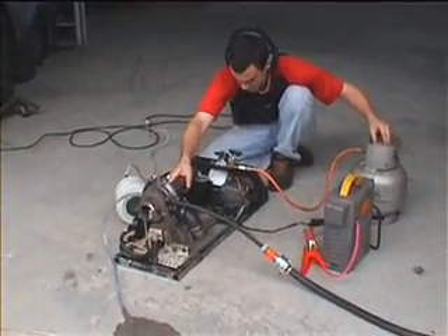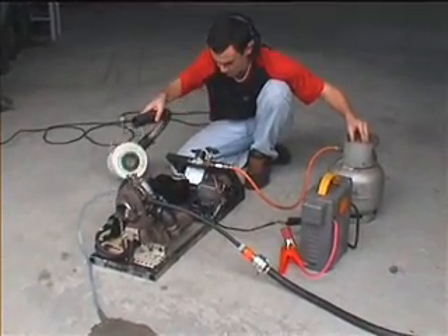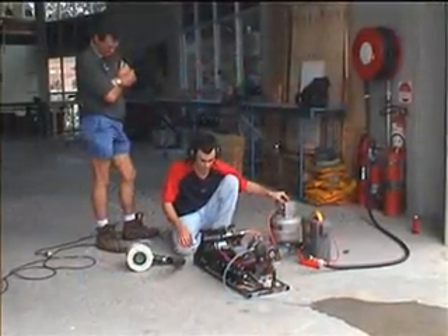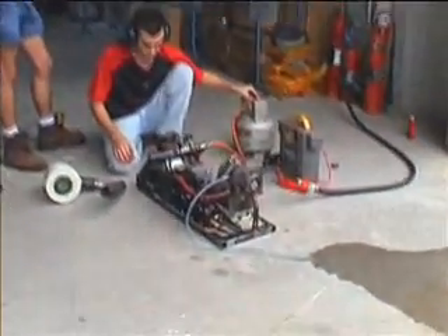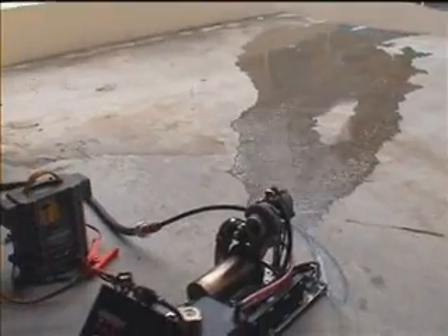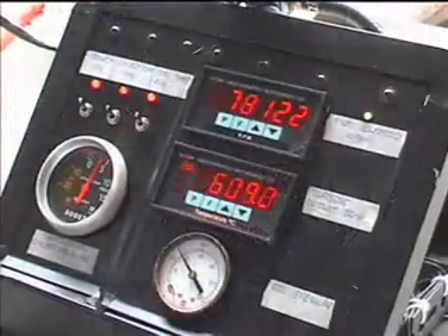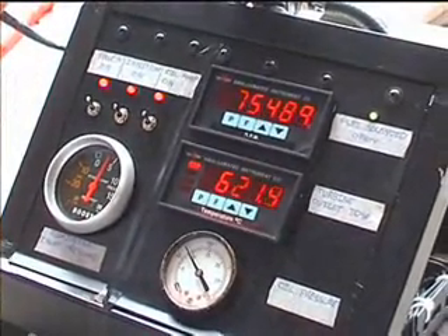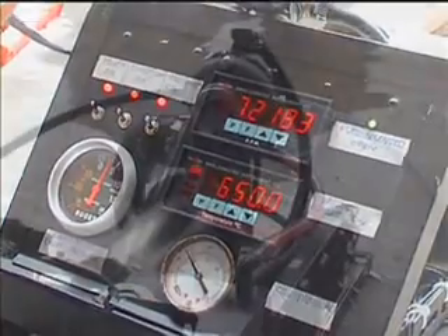Alan's jet runs on LPG. It has an oil pump and oil cooling. Water cooling is also used around the turbine housing. Alan has built full digital instrumentation to control his engine and devised a simple way of starting using a vacuum cleaner blower.